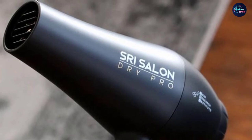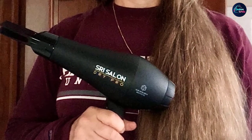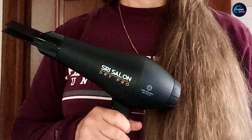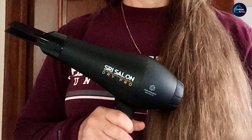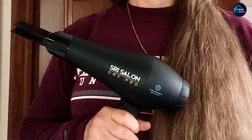It also features a one-button cool shot that gives your hair an optimally styled look. The SRI Salon distributes heat evenly without damaging hair. This hair dryer comes with a nine-foot-long cord with a cable tie, and further includes an attachable concentrator, diffuser, and a comb to perfectly set and style your hair.